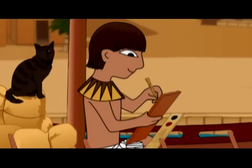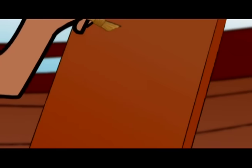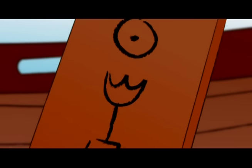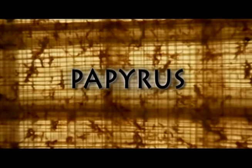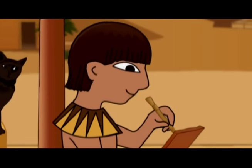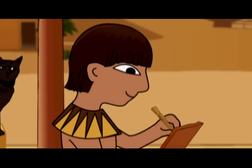But some hieroglyphs are so easy, even my little brothers could write them, like this — sun — or this — papyrus. Oh yeah, papyrus. Another gift of the Nile, and another great Egyptian invention.